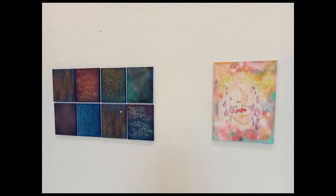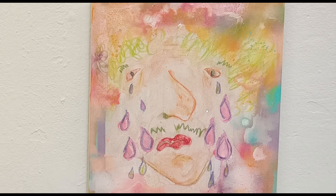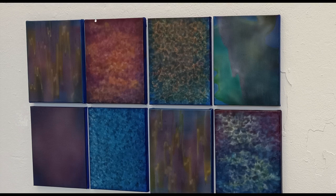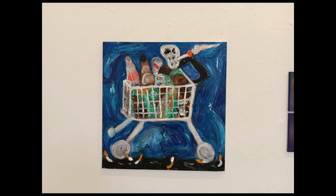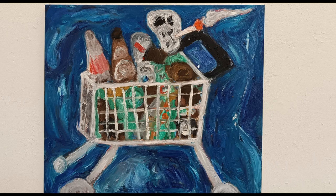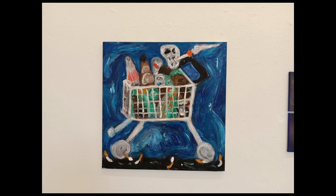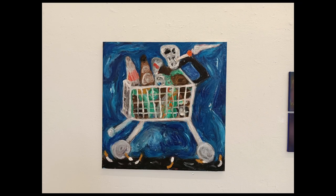Then we have some classic artwork — pastel or watercolor on paper or canvas. A bit of a sad crying face and some nice abstract artwork. Some studies of color, texture, materials, and color gradients. Very nice, loved it. A bit of a shopping cart in either oil or acrylic — I think acrylic — with various stuff in it and a skull smoking a joint or a pipe, and some things on the ground that might be raindrops. Who knows?